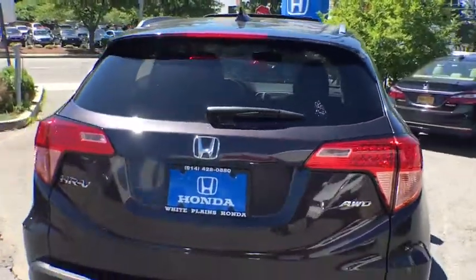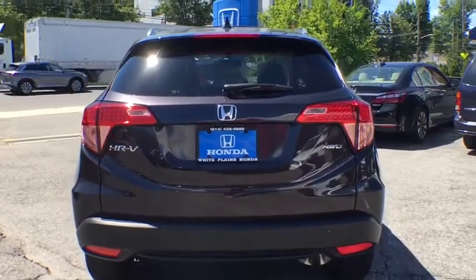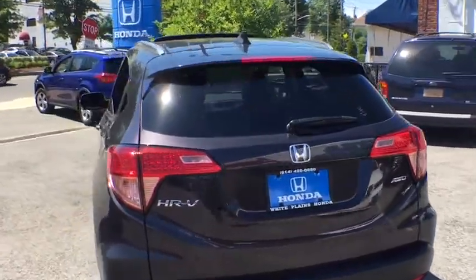Heated front seats, trip computer, remote keyless entry, power moonroof, leather seats, brake assist, panic alarm.